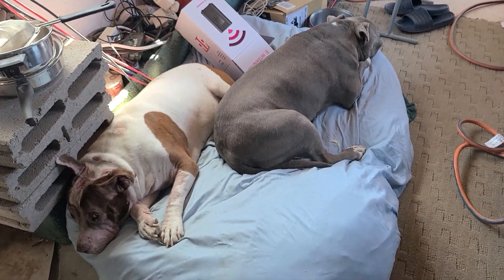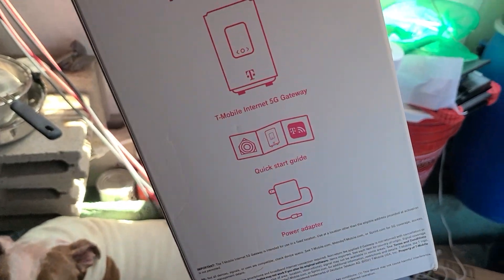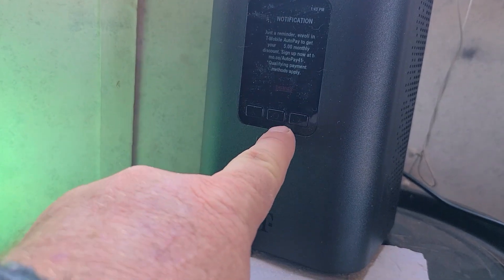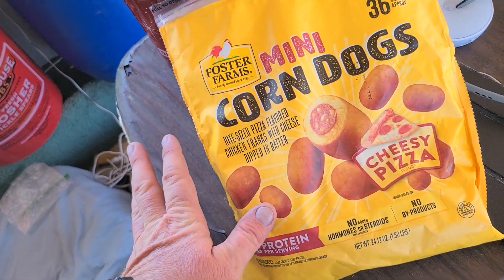Hey guys, doing an update — got some new stuff going on. I got the T-Mobile internet gateway 5G. We're on the property off-grid, got it set up right there in direct light. We're getting 5G right now, cooking cheesy dogs.